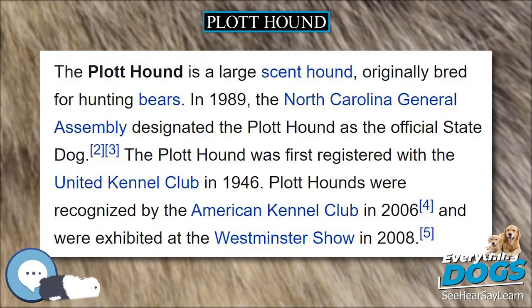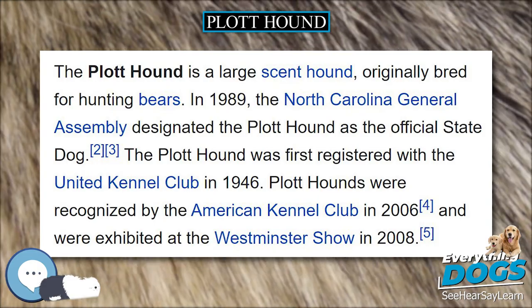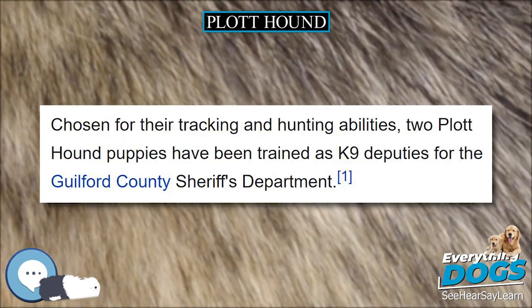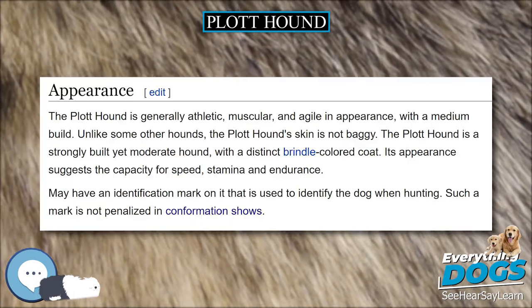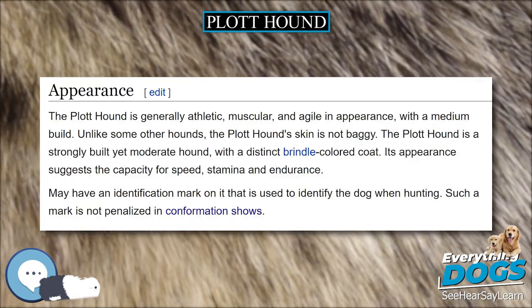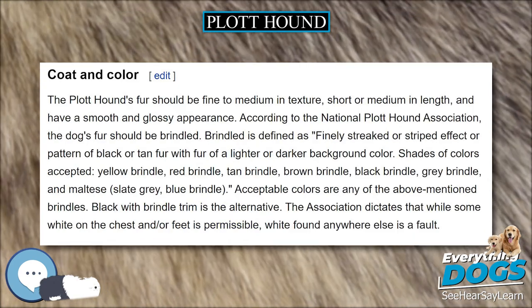Plott Hounds were recognized by the American Kennel Club in 2006 and were exhibited at the Westminster Show in 2008. Chosen for their tracking and hunting abilities, two Plott Hound puppies have been trained as canine deputies for the Guilford County Sheriff's Department.